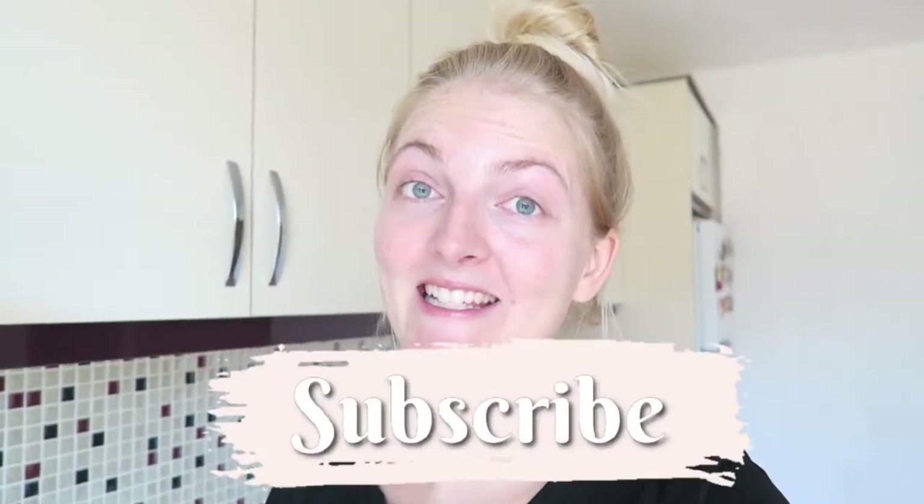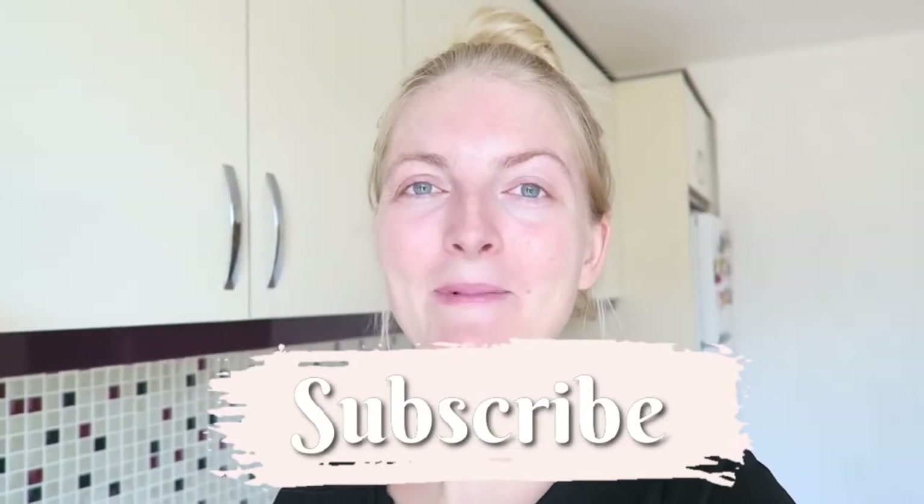I make a lot of videos about beauty, lifestyle, vlogs, and a little bit of Disney. So if you like that, make sure you subscribe. I also have an Instagram where you can follow me. And if you're excited to see the video, don't forget to give it a huge thumbs up.